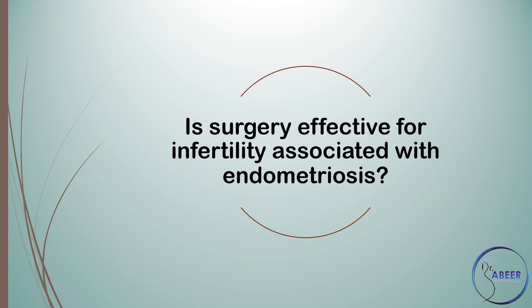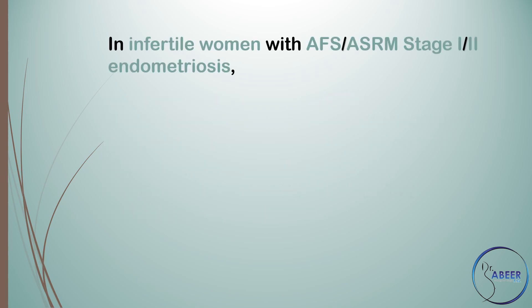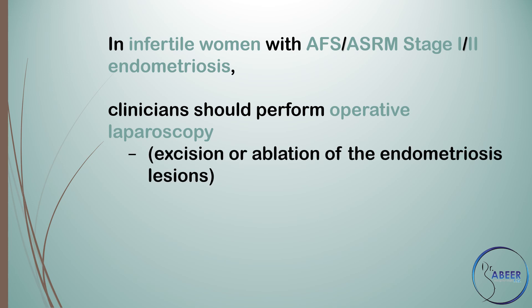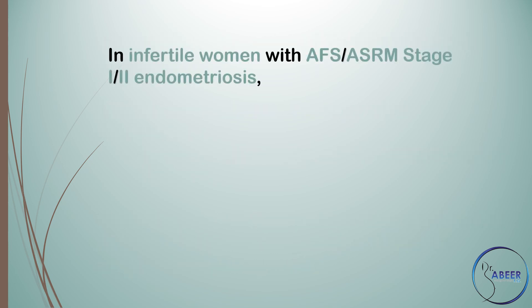Is surgery effective for infertility associated with endometriosis? In women with minimal to mild endometriosis, evidence from a Cochrane review shows that operative laparoscopy is more effective than diagnostic laparoscopy in improving ongoing pregnancy rates. In infertile women with AFS/ASRM stage 1 or 2 endometriosis, clinicians should perform operative laparoscopy — excision or ablation of endometriosis lesions, including adhesiolysis — rather than diagnostic laparoscopy only, to increase ongoing pregnancy rates.